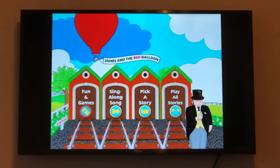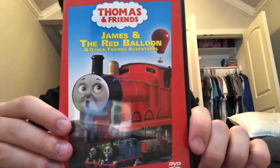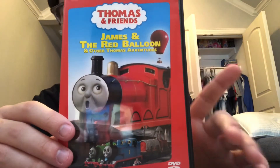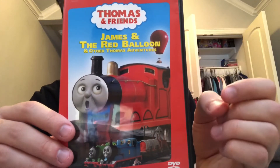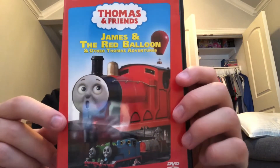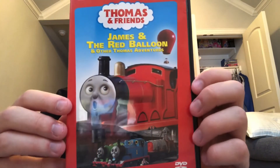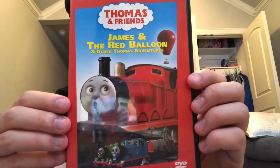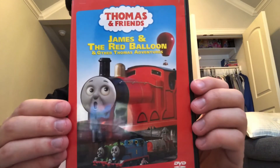Now let's jump into my review and thoughts. Overall, do I recommend James and the Red Balloon? Yes, because when I got my childhood copy in the Totally Thomas Volume 3 set with Cranky Bugs and Thomas Friends Help Out, the episodes were pretty amazing, and I loved the song Down by the Docks. Alec Baldwin did a phenomenal job narrating Season 6. Some people may not agree, but I think he does a pretty good job in narrating Season 6 as well as Season 5.